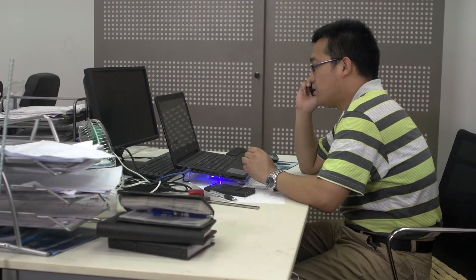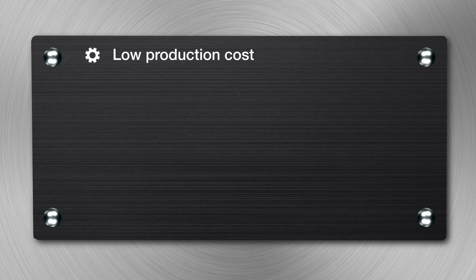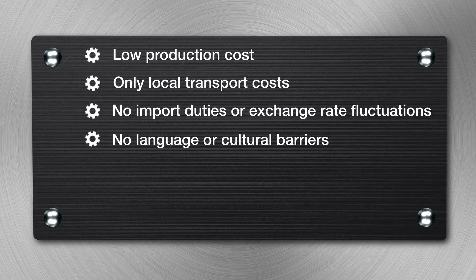Our account managers speak the local language and keep your customers happy. The strategic partnership with D&D means low production cost, only local transport costs, no import duties or exchange rate fluctuations, and no language or cultural barriers.